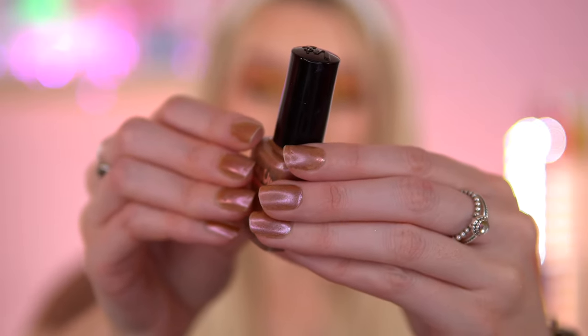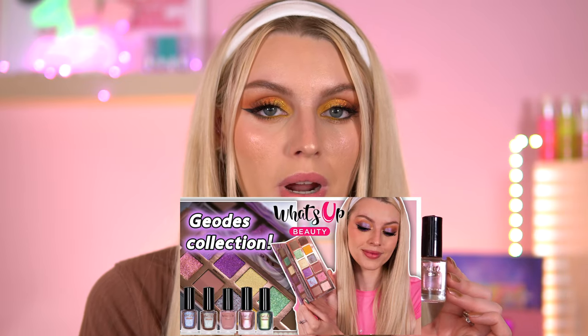Moving on to stuff I've been loving — I'm going to mention these nail polishes. What's Up Beauty nail polishes. I'm wearing this shade today, called Agat, and it is stunning. My nail polishes normally chip so easily, but with this I can go a week without having to reapply — I only add another coat within the week just to add more shine. This is the longest I've ever worn nail polish without chipping. I also love that the eyeshadow palette by What's Up Beauty, their Geodes palette, has shades that match their nail polish collection — a really fun touch. I'm also going to mention their Peridot shade, this greeny blue with gold shimmer inside. I absolutely love it and cannot wait to wear it in summer.